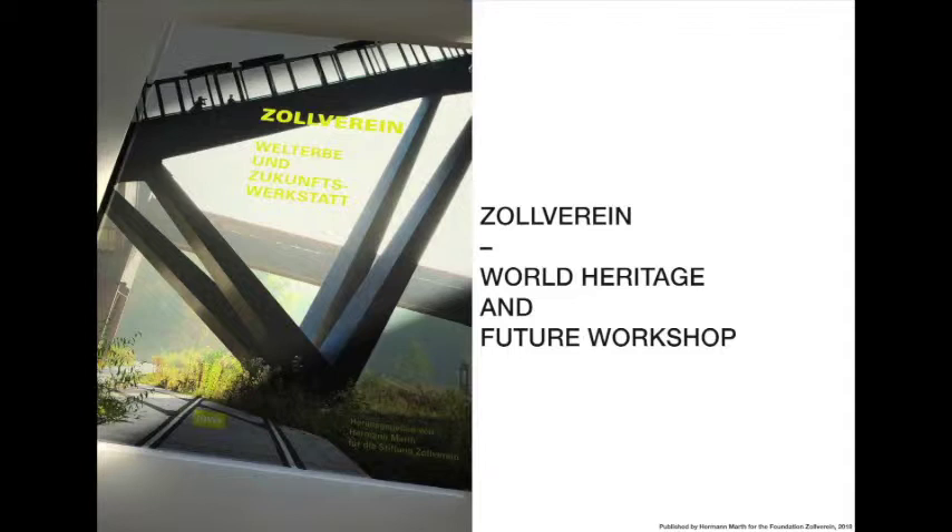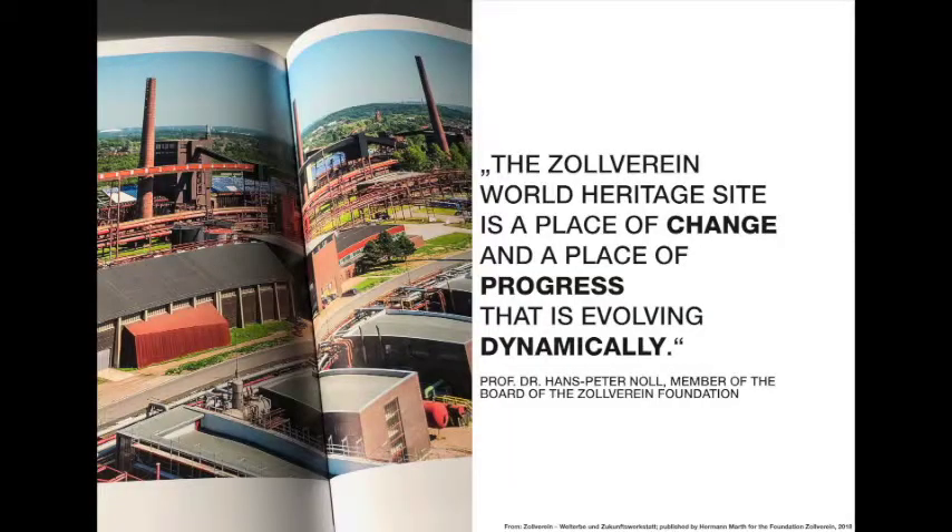To get into Zollverein, I want to read out some quotes. They all come from a book called 'Zollverein World Heritage and Future Workshop,' published last year by Hermann Maat, who was CEO of the Foundation Zollverein for 10 years and handed the keys, together with this book, over to his successor. Professor Dr. Hans-Peter Neul, member of the board and then successor of Hermann Maat, says: 'Zollverein World Heritage Site is a place of change and a place of progress that is evolving dynamically.'